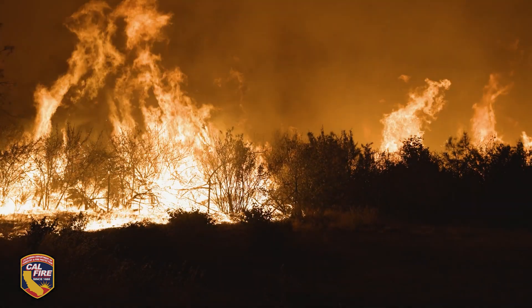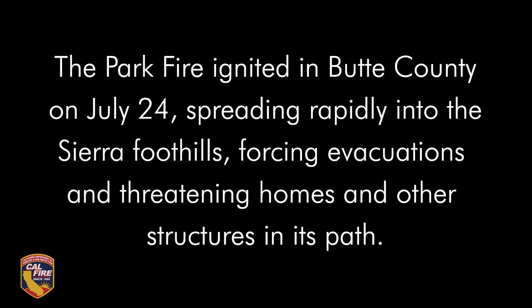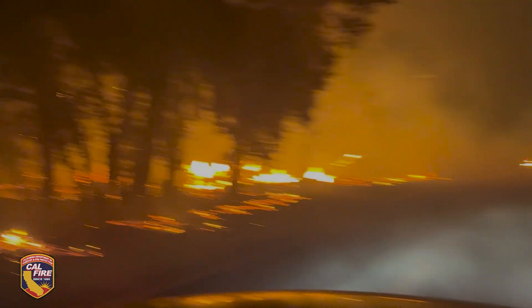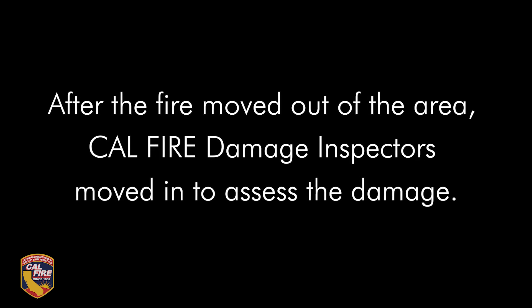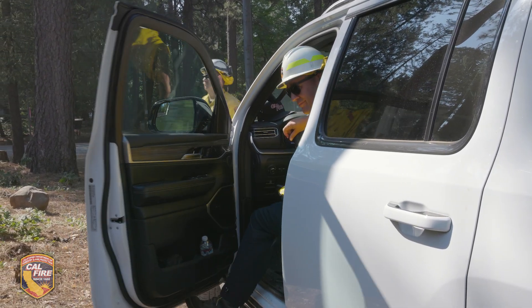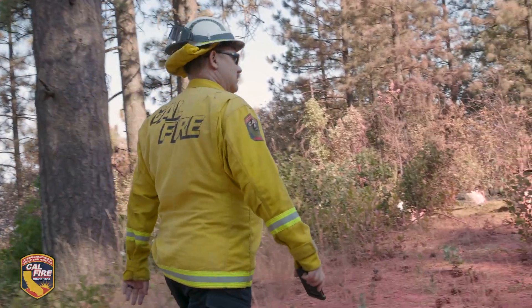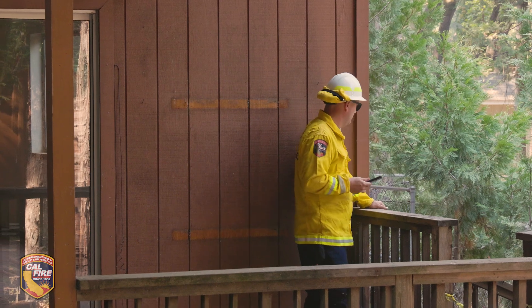Thank you for joining us. DENS is Damage Inspection. We're actually sending teams out into the field and they're walking every property and checking every structure in the fire perimeter.